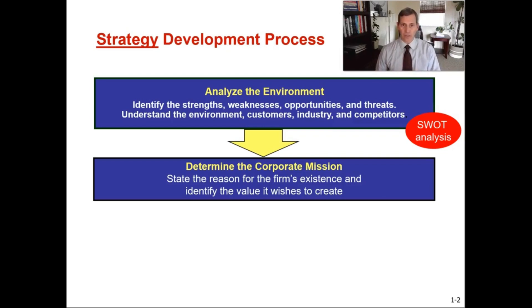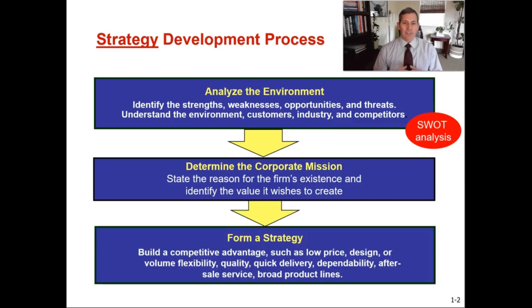The real takeaway is that after you've analyzed your environment and determined your corporate mission, then you can create a strategy. Make the strategy align with your competitive advantages — which we'll go over in the next lecture recording — such as differentiation, cost leadership, or responsiveness, whatever makes your organization really stand out with your core competencies. That's the strategy you're going to want to build and focus on to really achieve your organization's overall strategy.